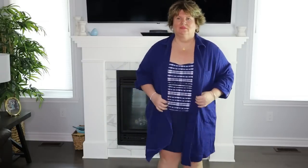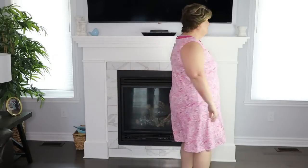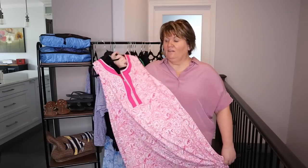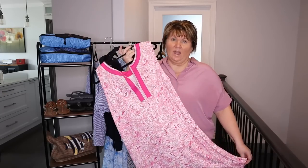For swimsuit cover-ups I already have the navy gauze one from Talbots — it's laying on my bed ready to be packed. And then I have this one which is a cover-up from Talbots by the brand Cabana Life. They have so many choices on their website — lots of different colors, some with sleeves. But this can also double as a dress. It's so pretty, I love blue and pink, and this just made me so happy. Really cute.